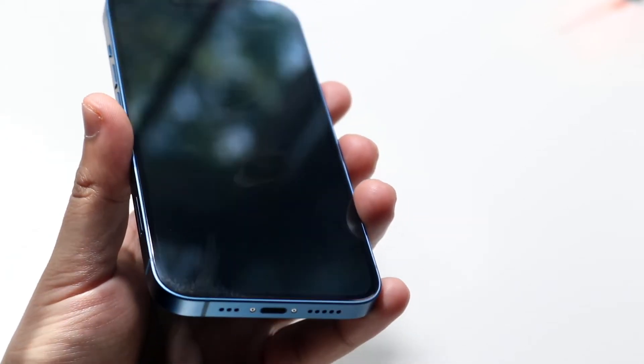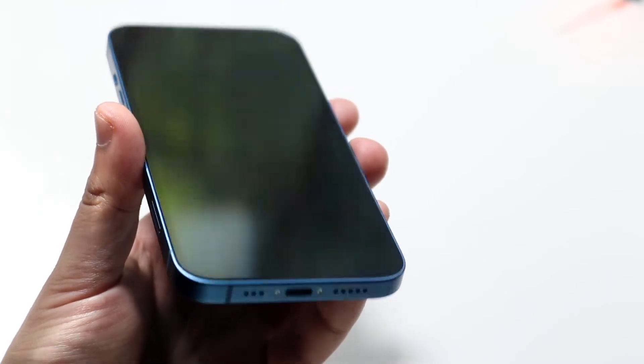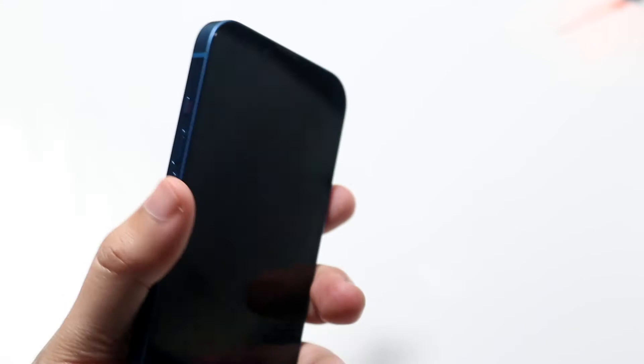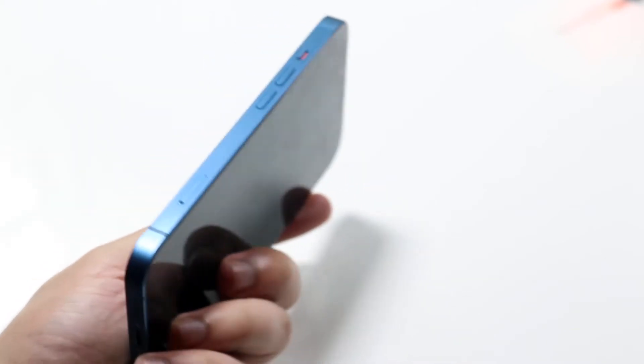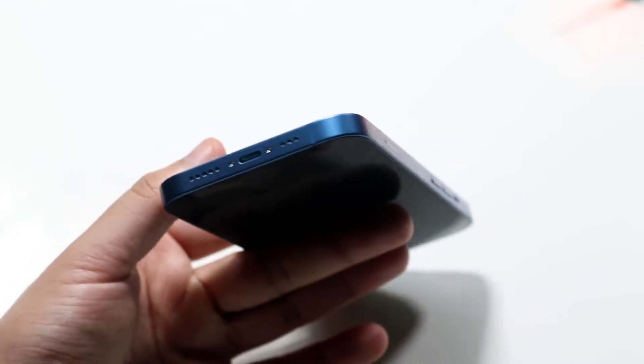Right underneath that one there's another one I can't really feel either, which is very weird — that one also kind of threw me off. Towards the bottom, nothing super great, and again this is only two weeks. I can only imagine if I used this for two years. On the panel, nothing crazy here, just some fingerprints and stuff.